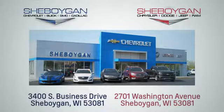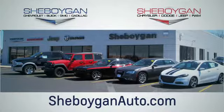We are conveniently located at 3400 South Business Drive or at 2701 Washington Avenue in Sheboygan, Wisconsin. Sheboyganautos.com